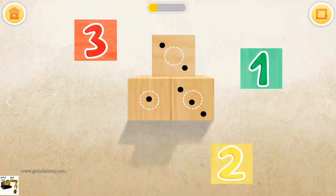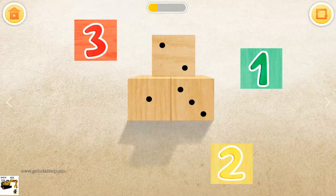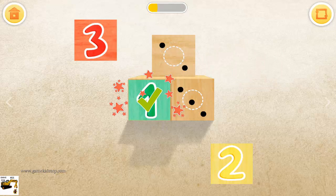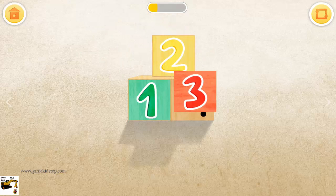Match the numbers to the dots on the building blocks. One. Two. Three.